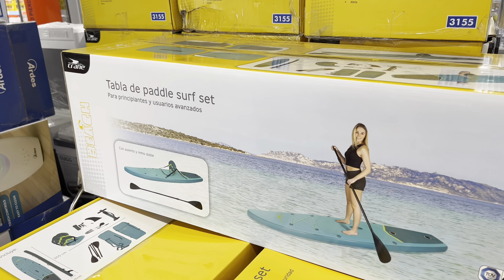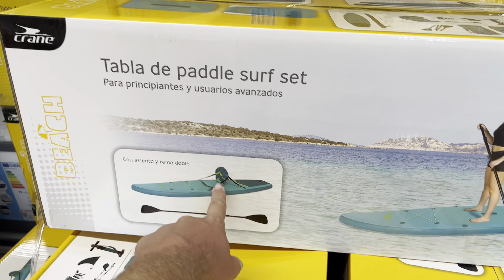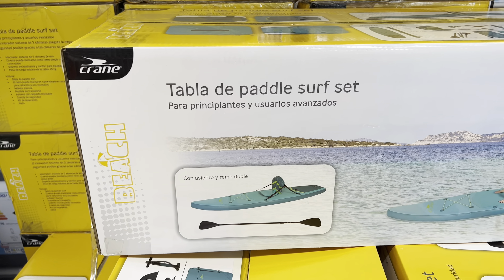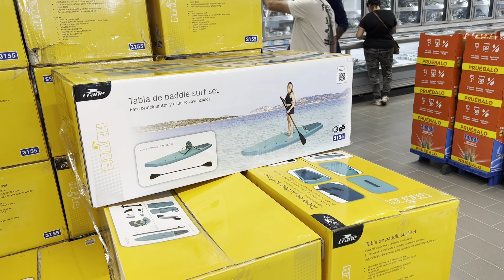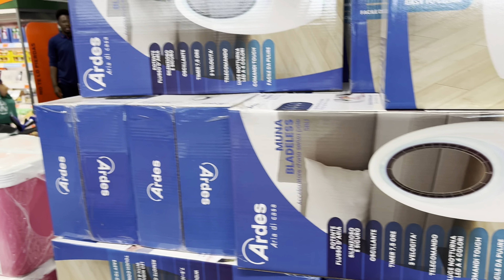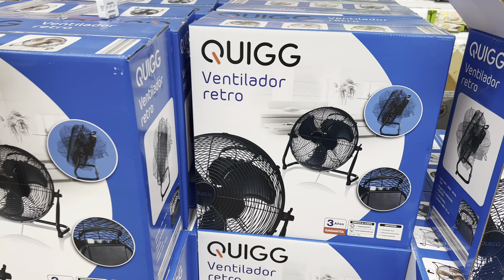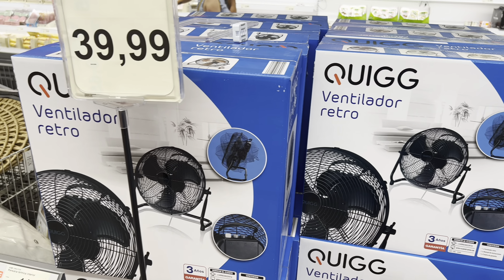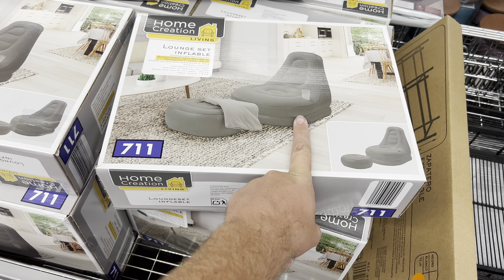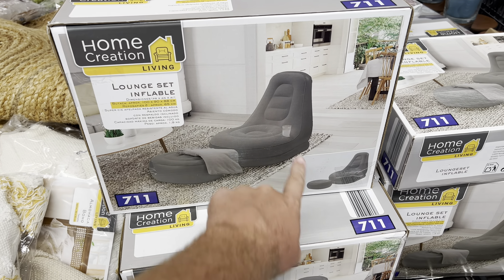There's an inflatable paddleboard set for 249 euros — comes with a paddle, backrest, bag, pump, everything fully loaded. There's also a Dyson Airwrap-style hair tool for 59 euros with various settings. And a big blow-up comfortable lounger for 25 euros — good if you've got an extra guest and no sofa space, it even has a drinks holder.